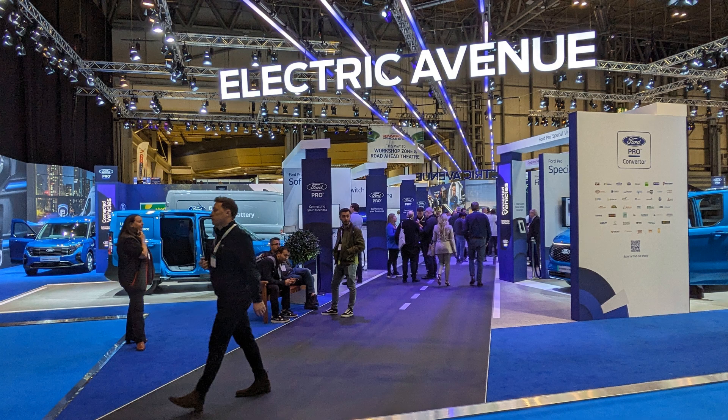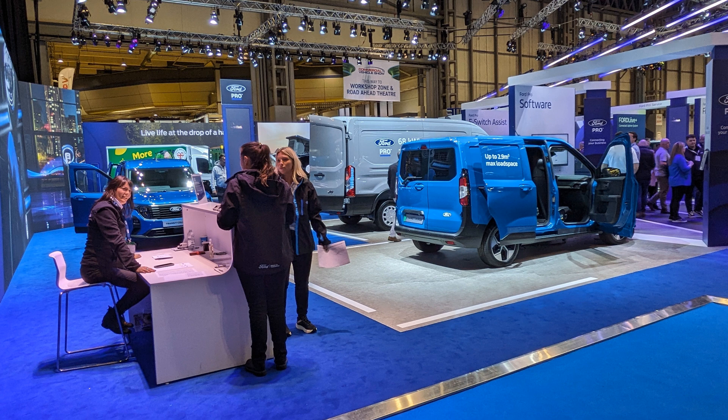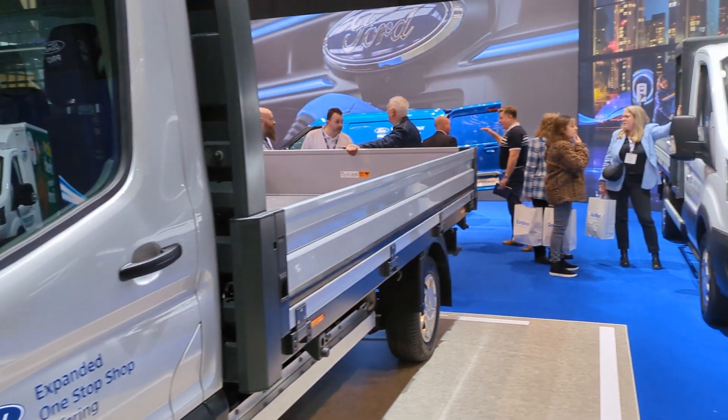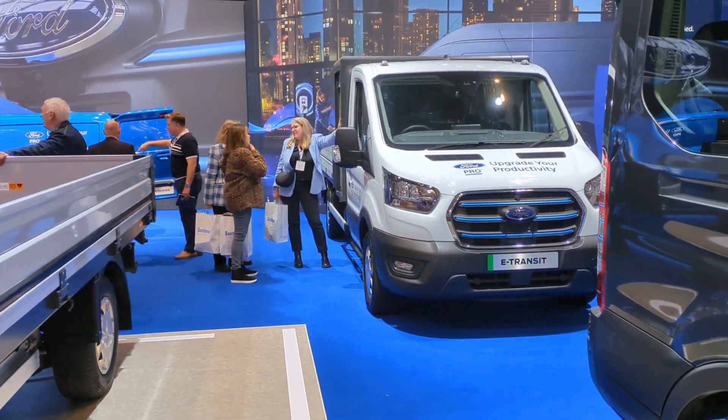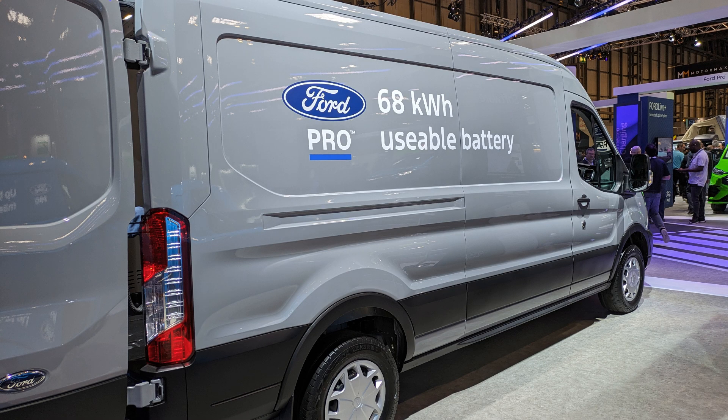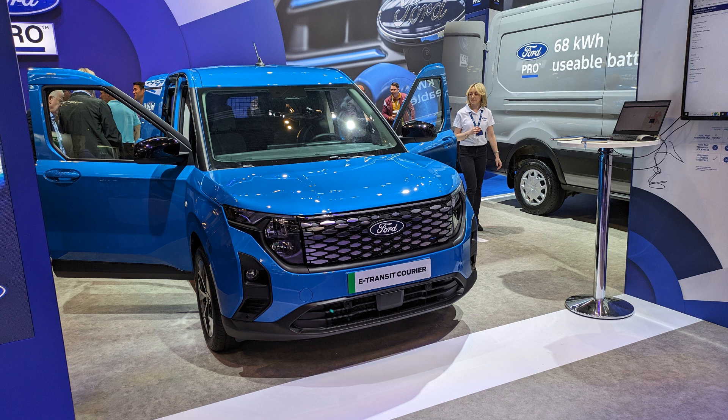Ford had a large stand at the show with a lot of vehicles tightly packed into the space, with about a third dedicated to electric vehicles. They had the electric Transit on display with various bodies, and the new Courier electric van which looked very smart.